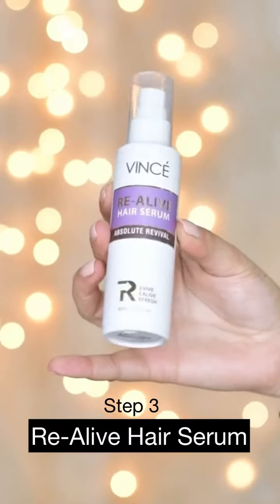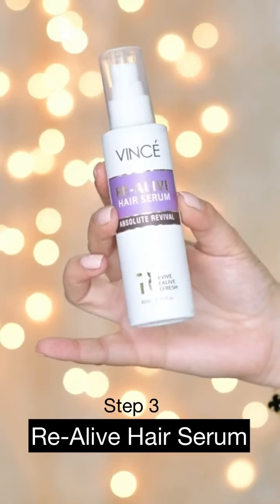After wash and styling, I am using this Realive Hair Serum. This is a non-greasy formula which will make it easier to detangle my hair while reducing frizz and adding sufficient shine. It is a very good product for dry and damaged hair as it gives a soft and smooth finish and it's also free from harmful chemicals.